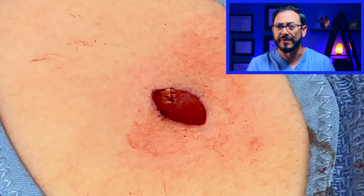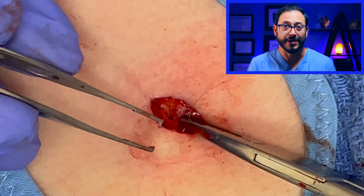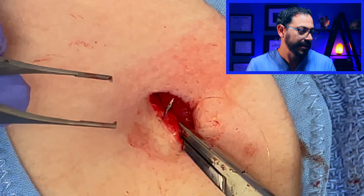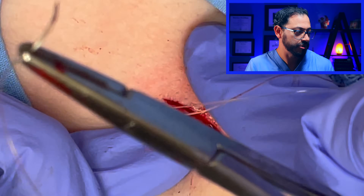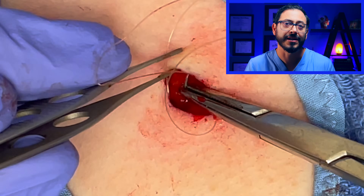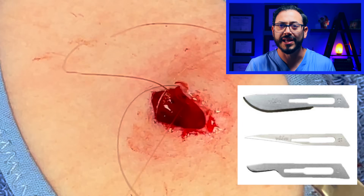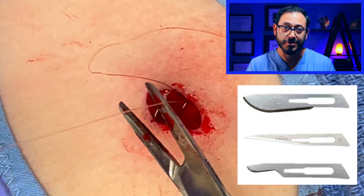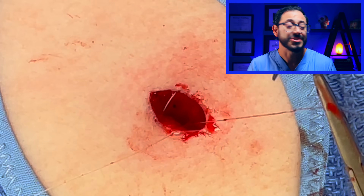New blades have come out since the 1930s and even the 1960s, but the numbers are just arbitrary. Today in dermatology, we really only use about three or four handles — mainly the number three handle for most surgeries and the number four handle for larger blades. We use three main blades: the number 10 blade for thicker skin like the back, the 15 blade which is the most commonly used, and the 11 blade for puncturing things like ruptured cysts or abscesses.